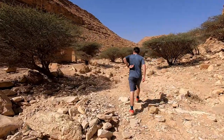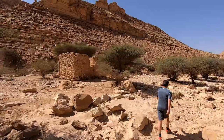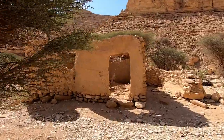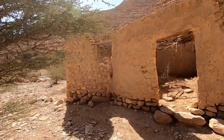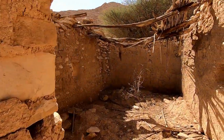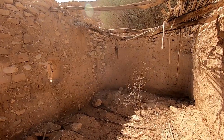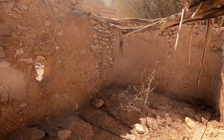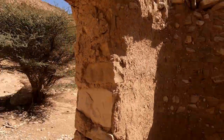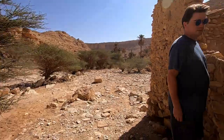There's another little house here, but this one doesn't have much left of it. It's really two separate areas — they're not connected to each other.